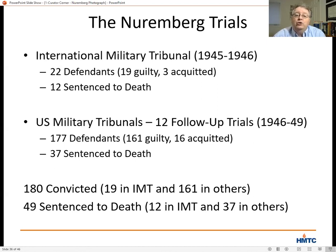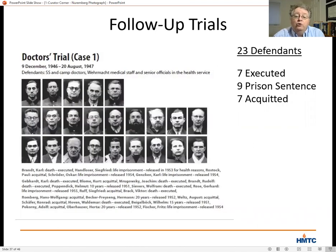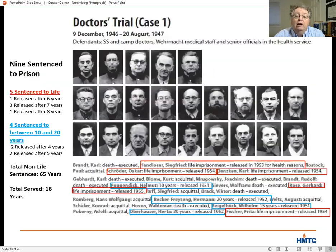Those numbers sound like justice was served — 180 convictions overall and almost 50 death sentences. But what happened after the sentences were given shows a very different picture. In the doctors' trial, the first follow-up trial in Nuremberg, there were 23 defendants — 7 executed, 7 acquitted, and 9 given prison sentences ranging from life down to 10 years. But the most anyone served was 8 years. Those sentenced to between 10 and 20 years served no more than 5, and those sentenced to life served no more than 8 years.